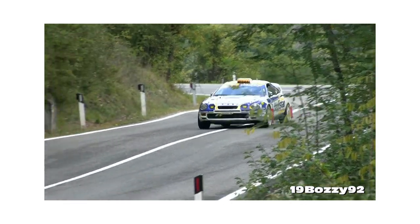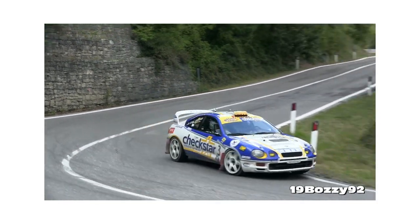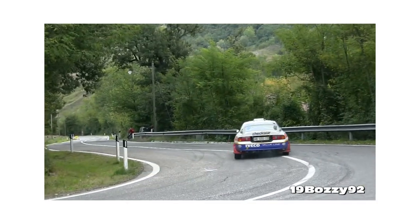This meant the end of the Celica's WRC dominance, which means this is the proper last-gen homologated Celica to ever be produced. This is a really special car.